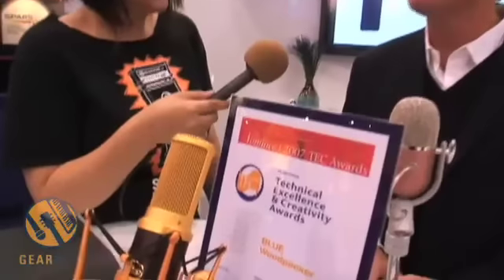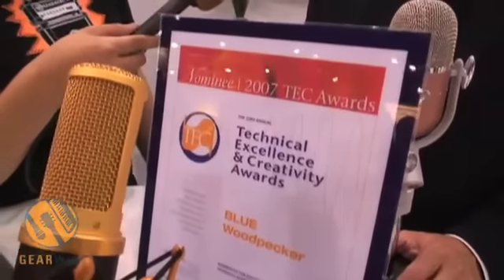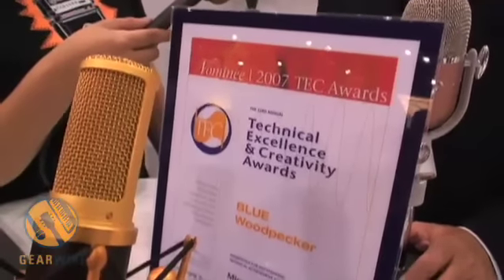So he kept for about two years sending me over various samples of the Woodpecker — before it was called the Woodpecker. It was actually on a metal body with various ribbons and sounds. And I kept rejecting them, saying I don't think we're ever going to get this right. And then about a year ago, he sent me something I fell in love with — it had the clarity on the top end.